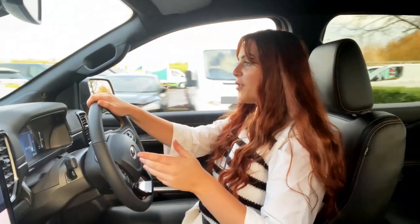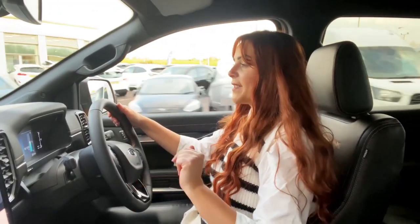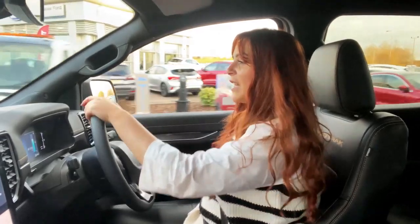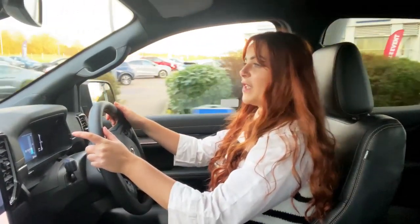Despite its slight increase in size, it still feels very agile for such a large vehicle. Thanks to the 360-degree parking camera and many other assistance settings, it's a doddle to drive and feels much more like a large SUV than a truck.